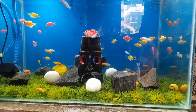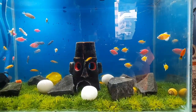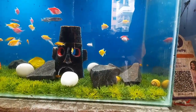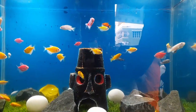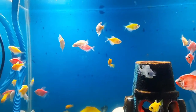Live plants can play a crucial role in oxygenating the water in the aquarium. During photosynthesis, plants absorb carbon dioxide and release oxygen into the water, helping to oxygenate the environment for the fish. Adding live plants to the aquarium can help to improve oxygen levels and create a more natural and balanced ecosystem for the glow fish tetra.